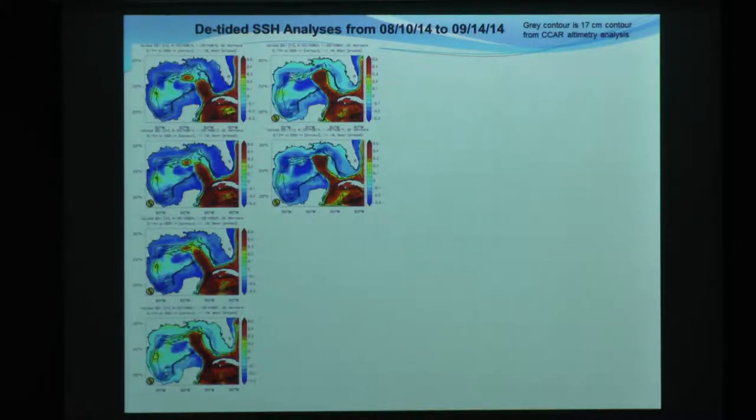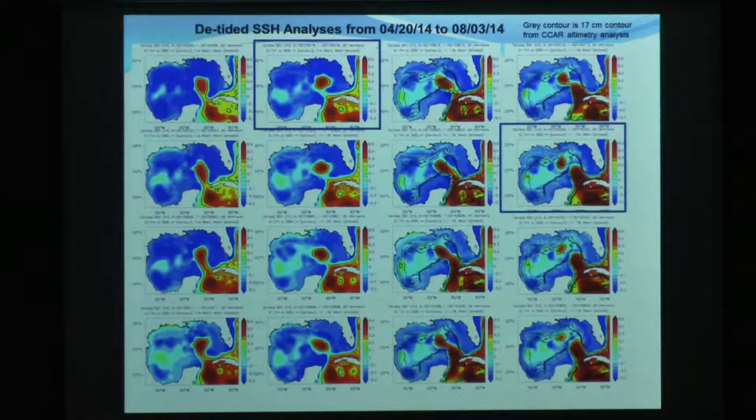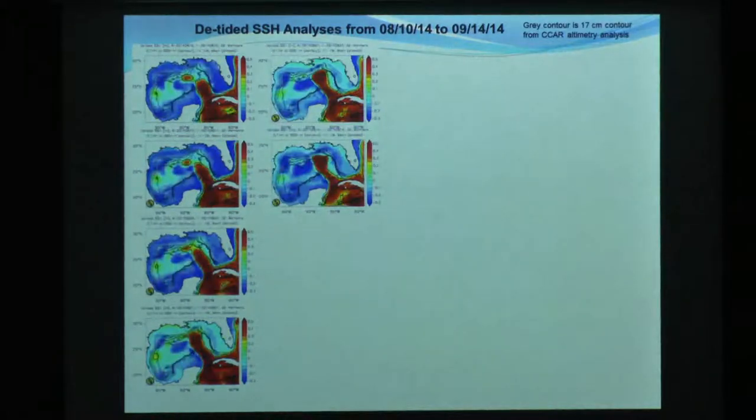The loop current extension has been doing some pretty complicated things the last couple of months. It shed, and then it reattached, and then it reshed, and it's reattaching again. It's undergone - and we all know this is pretty common - but not three or four within one cycle. So it shed, it reattached, it shed, it reattached, it shed, it reattached. This is really tough. It makes it tough to do a forecast.